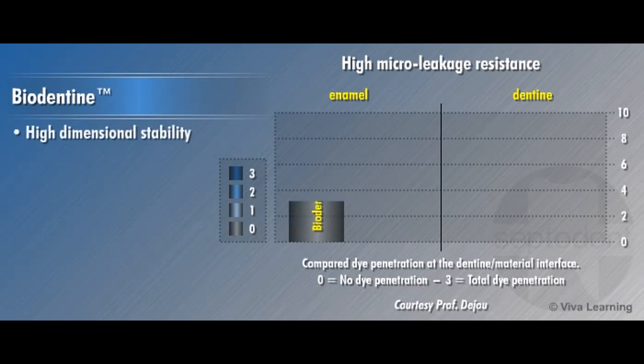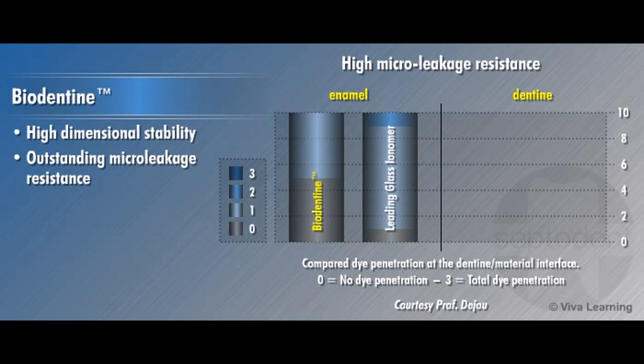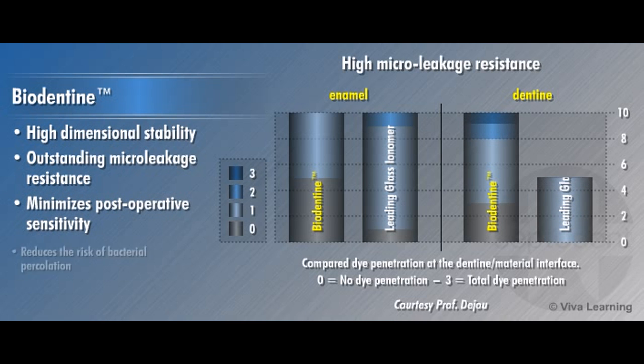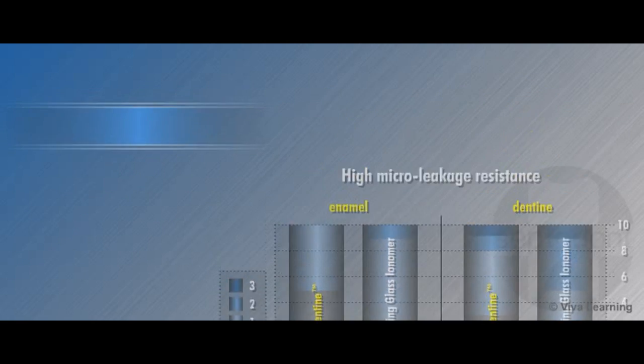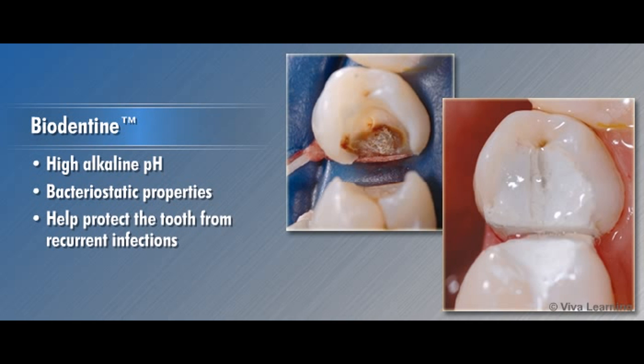Combined with its high dimensional stability, Biodentin exhibits outstanding microleakage resistance, which minimizes postoperative sensitivity and reduces the risk of bacterial percolation. In addition, Biodentin's high alkaline pH gives it bacteriostatic properties that help to protect the tooth from recurrent infections.